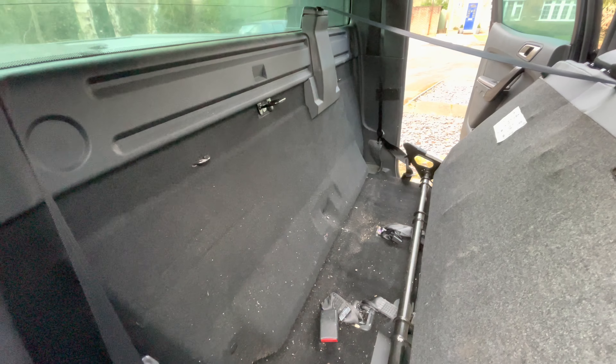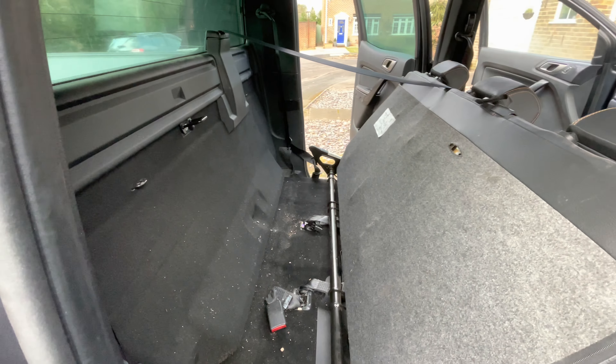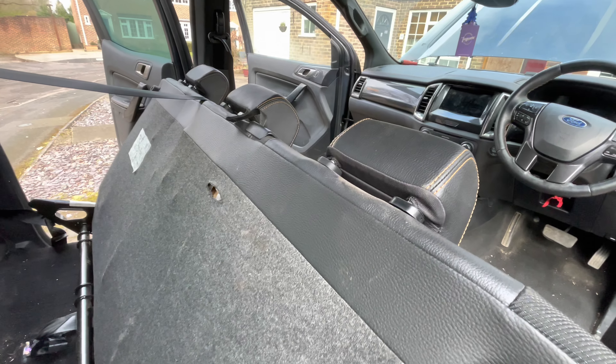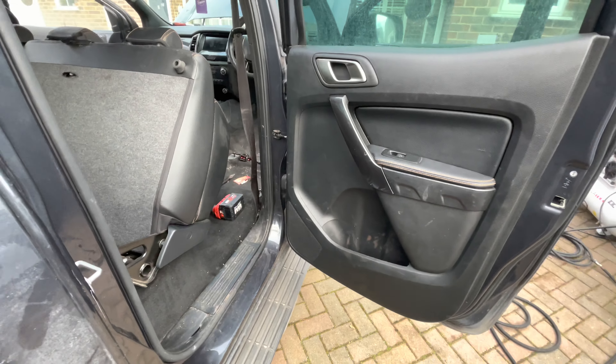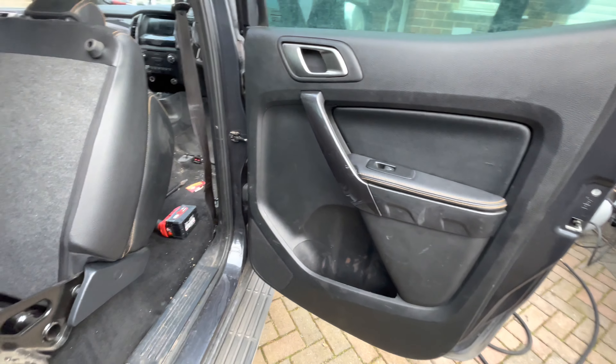Okay folks, once again we are dealing with a vehicle that has been smoked in. This is a Ford Ranger — I think Wildtrak they call it — so it's got a crew cab, a really smart vehicle. At one time it would have looked amazing, but it's been well used as you can see.